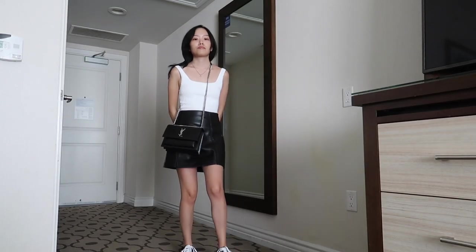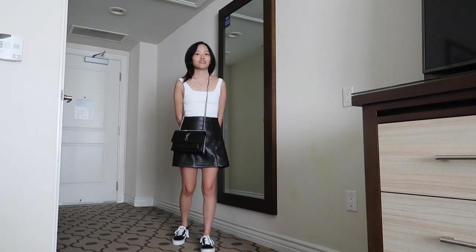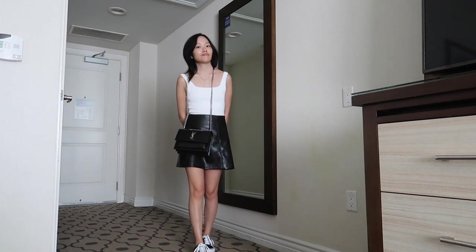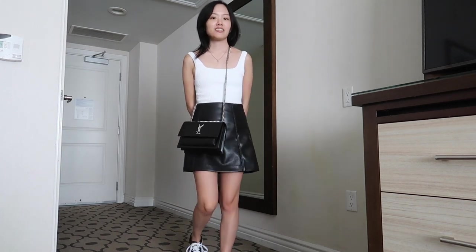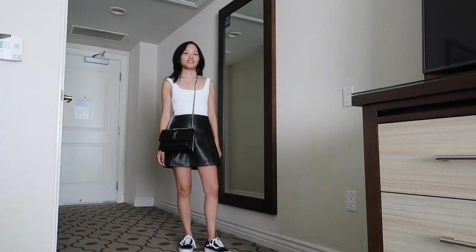Here I tweaked the outfit and made it a little bit more casual. I paired the skirt with the Aritzia sculpt knit tank, which I highly recommend, and to make it a little bit more casual I am wearing my Vans platform sneakers.